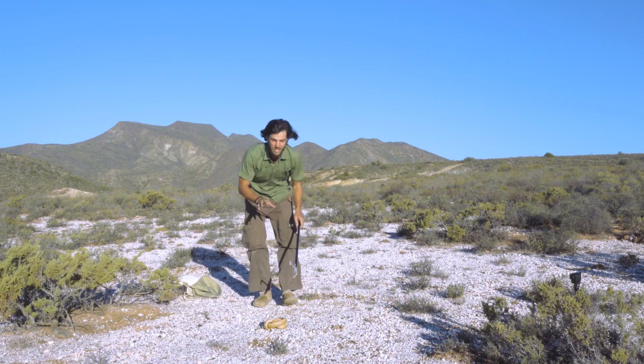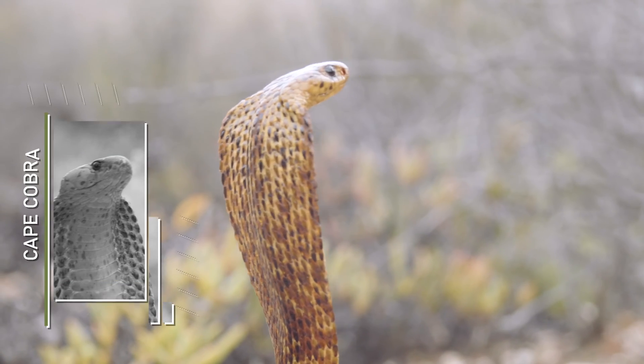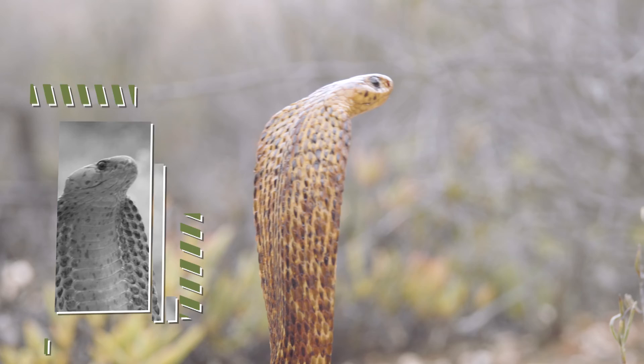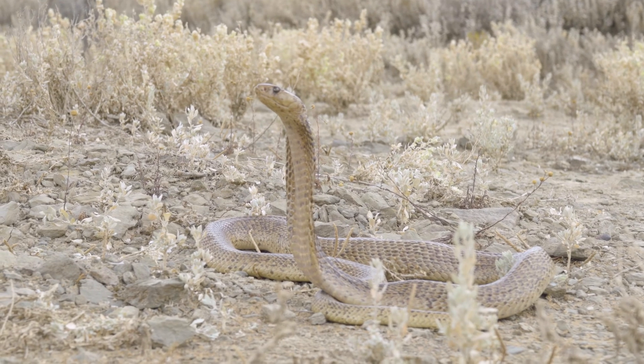Here we have an absolutely stunning yellow morphed Cape Cobra. She's on the lighter side, very light yellow, whereas you get the Kalahari ones which are really deep yellow. This is Naja nevae, the Cape Cobra.